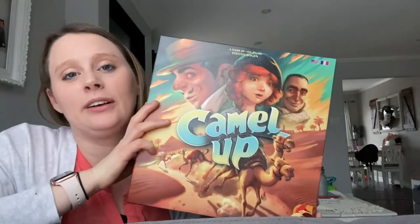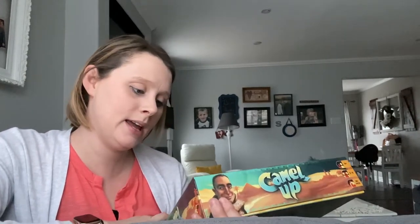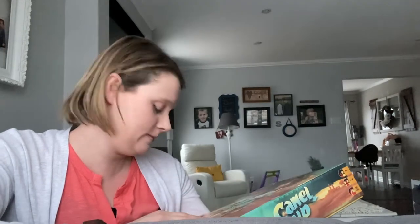The latest game we've gotten along with Exploding Kittens is Camel Up. We have really enjoyed this game — it's by Eggert Spiele. Camel Up is a game where everybody is betting on a camel race — who's going to win. You have a few different things you can do: decide who's going to win that round, who's going to win the whole game, or roll the dice and move camels. The whole idea is you're just betting on who's winning, and it's a lot of fun.